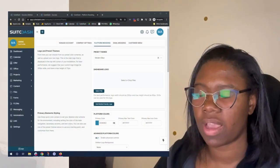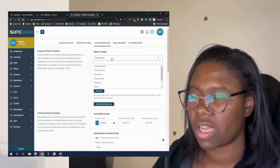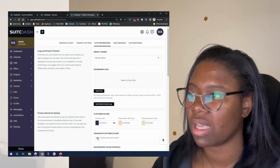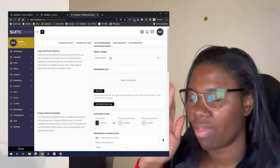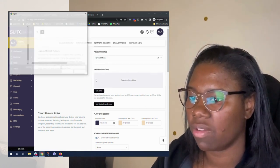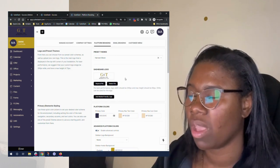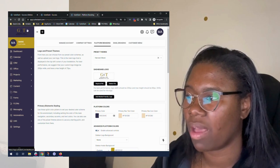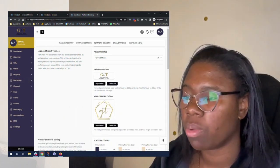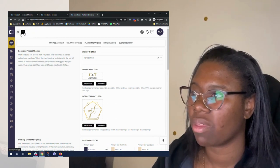We're going to get started on the edits for the platform. I've already resized my logos and I'm going to add them in a second. The first thing I want to do is start with the preset theme — this normally takes the full presence of the theme, but it really doesn't matter much after you customize things below. I'm going to leave it on Harvest Moon. When you're doing your logos, make sure you're customizing them to the size shown here. Once you download it as a transparent background, there may be some color conflict.